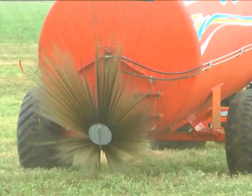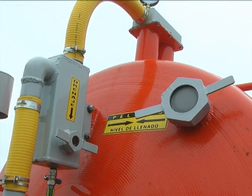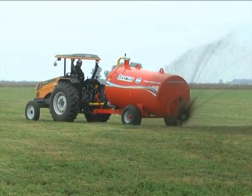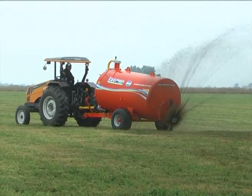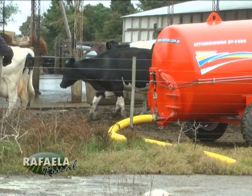¿Y la bomba que usa? La bomba que usa es una marca nuestra, de muy buena calidad, al igual que la bomba lobular. Gracias a Dios hasta ahora nos dio resultado seguir mejorando las calidades, corrigiendo detalles para ir mejorando, buscando mayor vida útil, porque tratar con estiércol, tanto líquido como sólido, son materiales muy corrosivos.